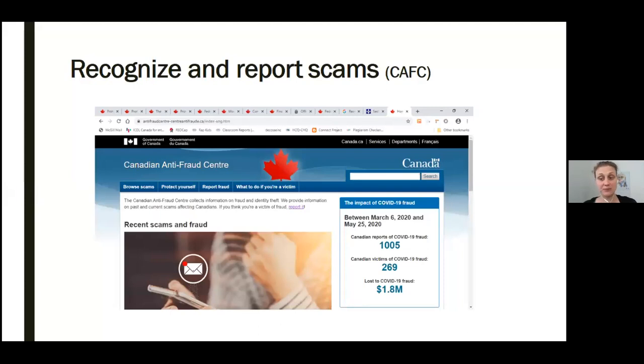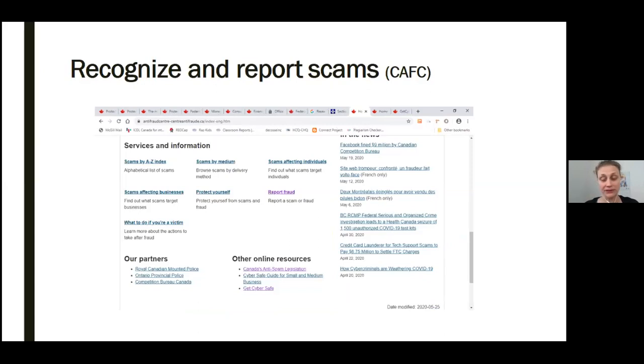Recognizing theft techniques, types of scams, protecting your information, and how to file a report — this is the kind of information you'll find from another great website from the Government of Canada: the Canadian Anti-Fraud Centre. At the right you can see statistics about current scams — between March 6th and May 25th, there were 1,005 reports of fraud, 269 victims, and $1.8 million worth of fraud reported in Canada. You can scroll down this website to view clickable links. Of particular note at the bottom of the page is information about spam laws in Canada and a link to get information on how to report fraud.